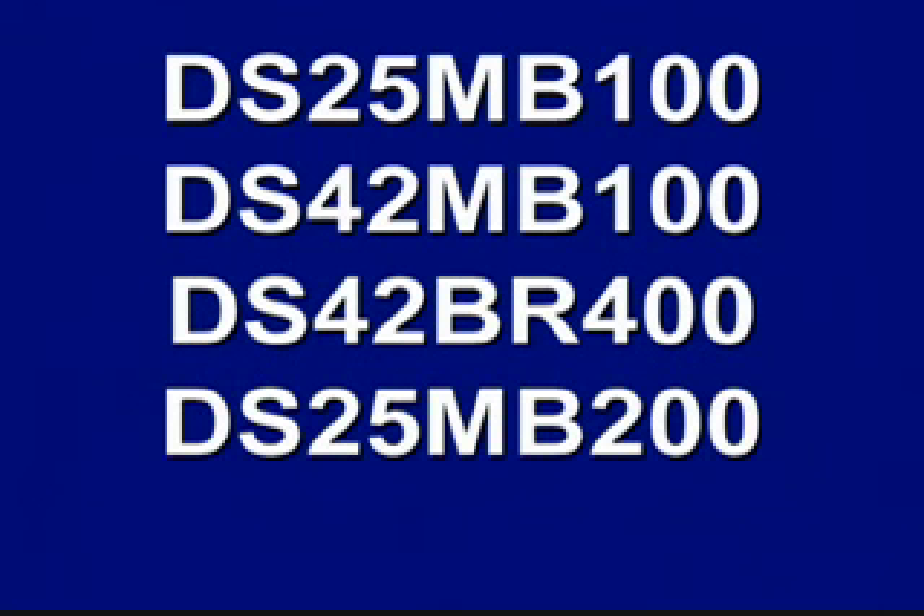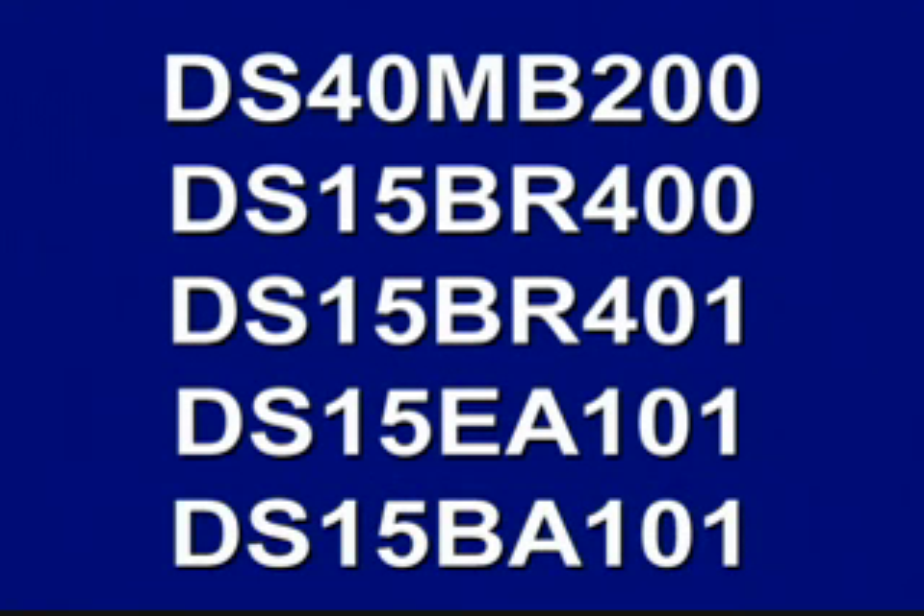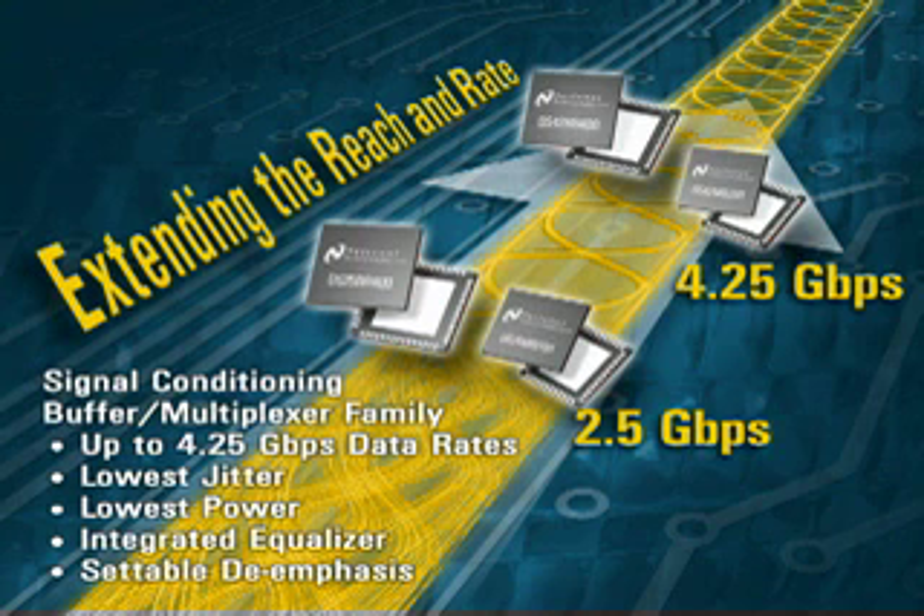Working closely with these ADCs and all high-speed data transfers, National's family of signal conditioners is growing as well. A number of multiplexer and buffer products with de-emphasis, pre-emphasis, and receive equalization are available. They allow designers to dramatically reduce signal integrity problems when driving the signals off-board, over backplanes, and over long or inexpensive cables.